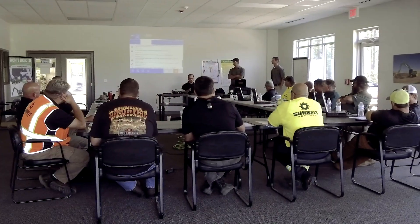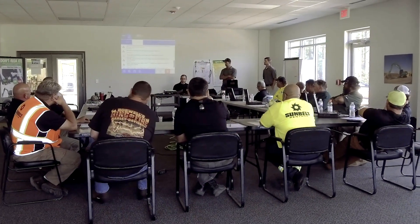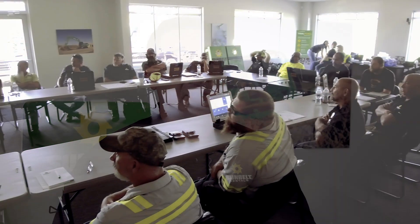The learning curve and the training factor made it a lot simpler. Sunbelt has constantly offered training to keep our technicians up-to-date. We offer OEM vendor training, we offer third-party training with our third-party vendors, but the largest thing is training.